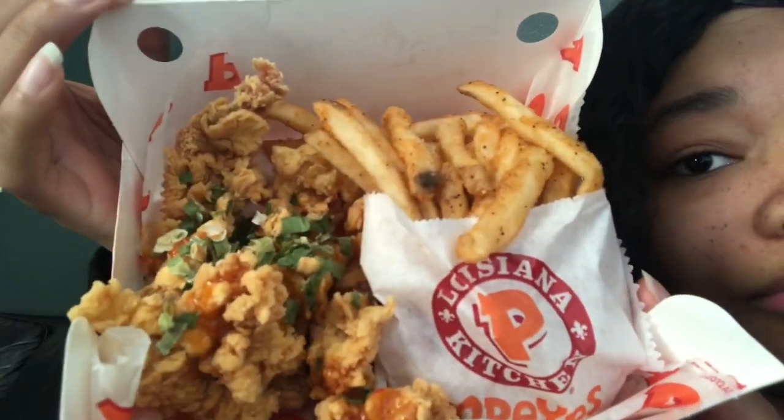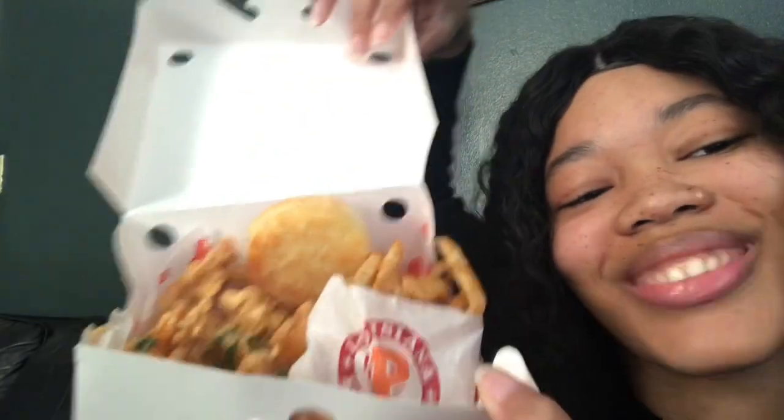Oh my god I love their fries. I talked about their fries last time when I tried their new chicken sandwich — which by the way the chicken sandwich is back. I need to go try the spicy one but I want to try this first because I already tried the original and these just came out. But their fries are good — if you haven't seen my video where I tried Popeye's chicken sandwich, I'll have it linked down below.